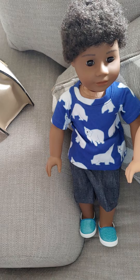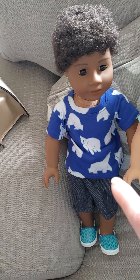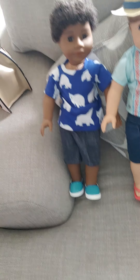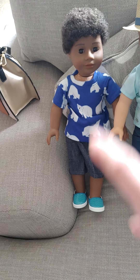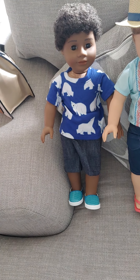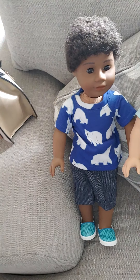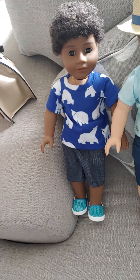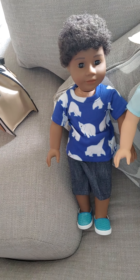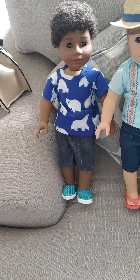This one is Michael. He is wearing a polar bear shirt and some jeans and his regular meet shoes. He's very cute. I just got this outfit for him today because I didn't want them in their meet outfits when I filmed this video, so I had to order more clothes. I don't really have a lot of boy clothes other than what these guys are wearing in their meet outfits. So yeah, he's very cute though. That's Michael.